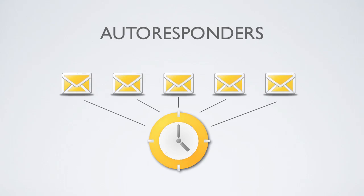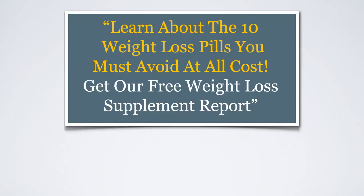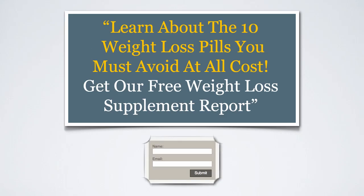Here's an example. Let's say Johnny Web Surfer visits a popular weight loss supplement website searching for the latest information on weight loss pills. As he scrolls down the page, he notices a box that states: 'Learn the 10 weight loss pills you must avoid at all costs. Get our free weight loss supplement report.' He realizes he must enter his name and email to receive the free report, promptly signs up, and in minutes receives a confirmation email asking whether he did in fact sign up.